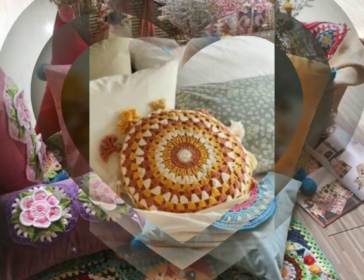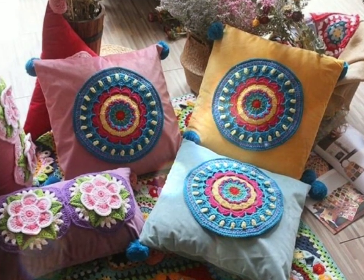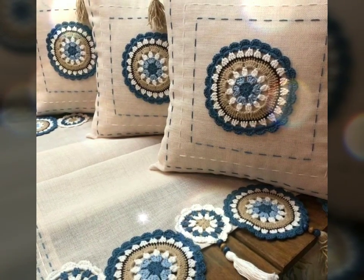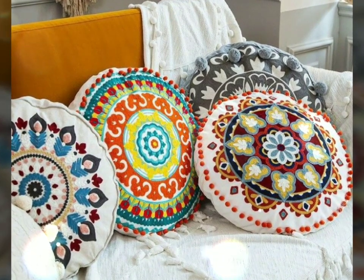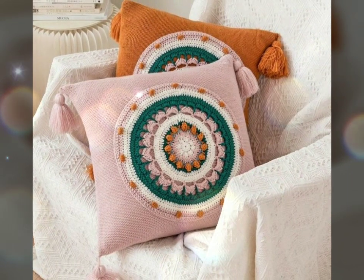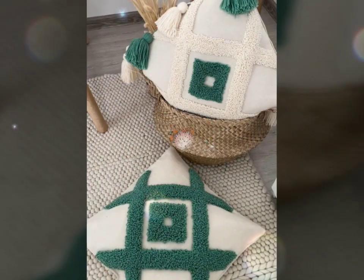Another advantage of crochet cushions is the wide range of design possibilities. From simple and classic designs to intricate patterns and vibrant colors, there are crochet cushions to suit every taste. You can choose from traditional granny squares, textured scales, geometric motifs, or even experiment with unique shapes and embellishments.